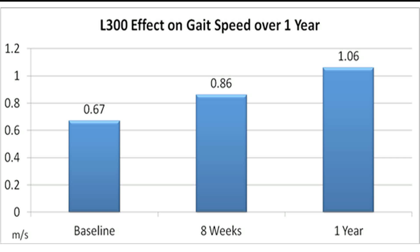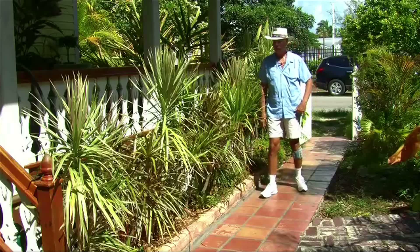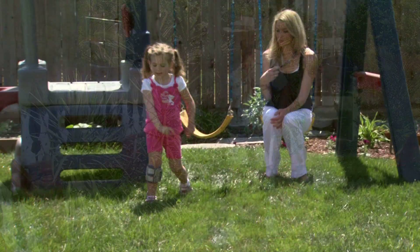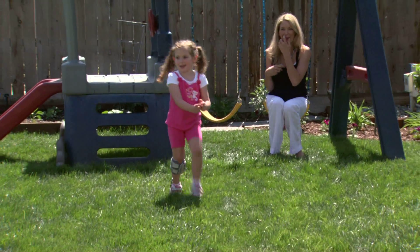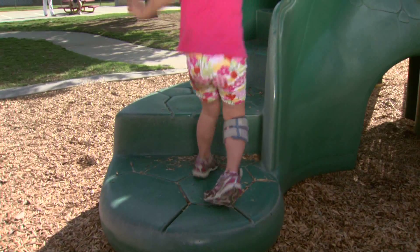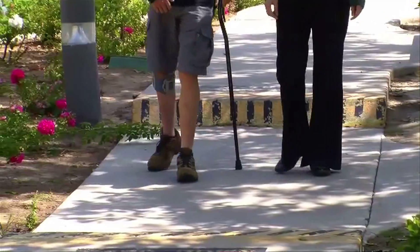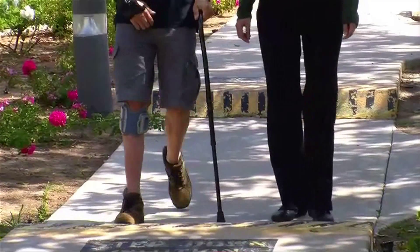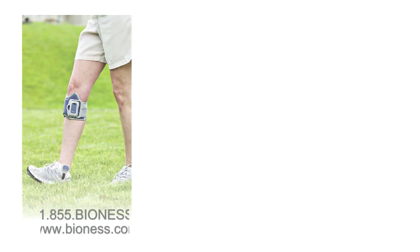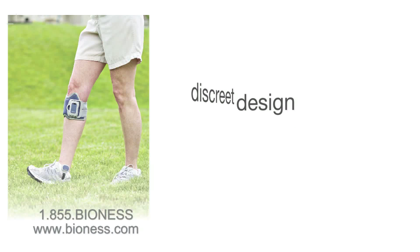Studies show that use of the L300 significantly reduces falls and results in immediate and long-term improvement in walking speed. The wireless design is comfortable and lightweight, making it easy to stay focused on doing what you love most. The Bioness L300 is now also cleared for use with pediatric patients, so just about everyone can benefit from this extraordinary technology.